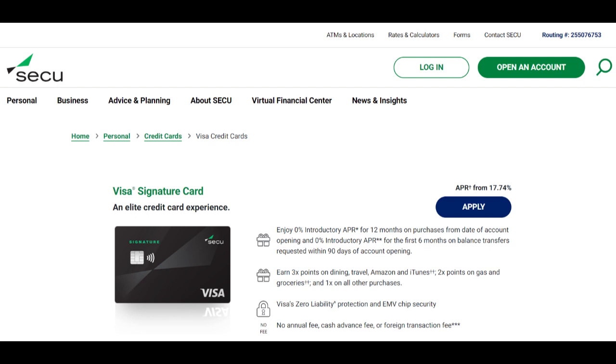In summary, SecuHELOC provides homeowners with a flexible and affordable way to access their home's equity for various financial needs. While there may be considerations regarding repayment obligations and potential fees, the overall strengths of SecuHELOC make it a valuable financial tool for homeowners seeking to leverage their home equity responsibly.